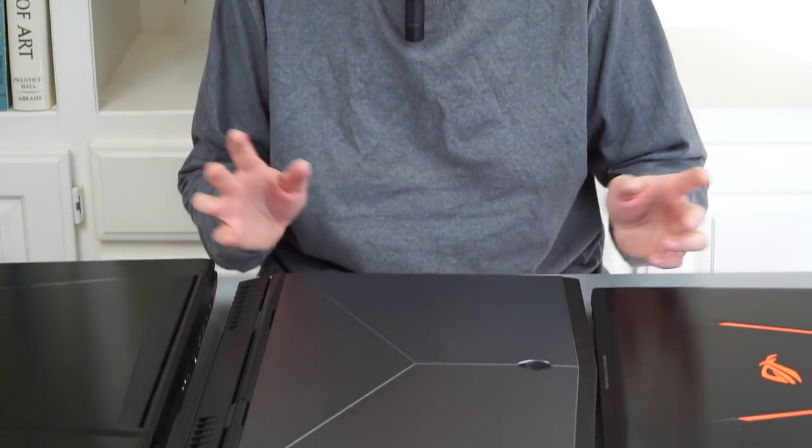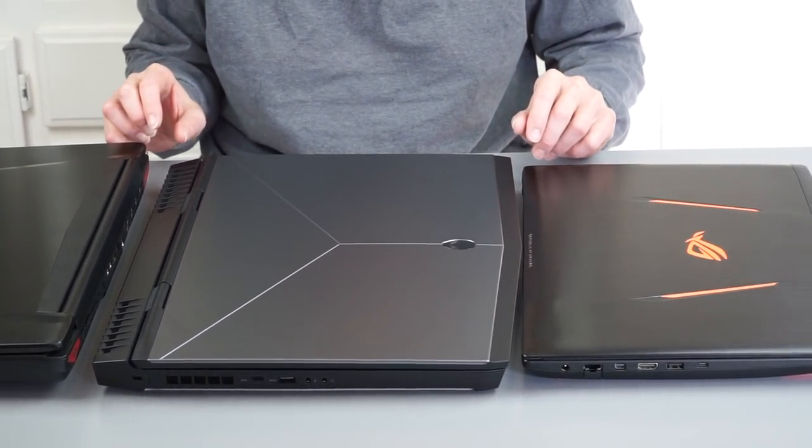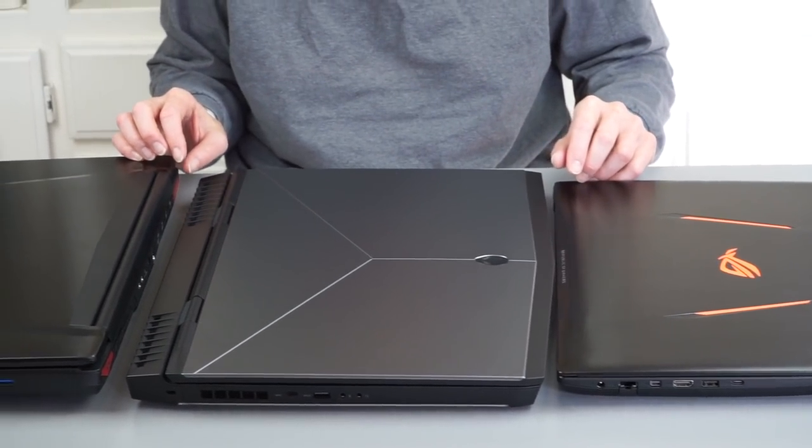This is Lisa from Mobile Tech Review, and this is Gaming Laptops Holiday 2016 Edition, December 2016. We're going to cover 15-inch, 17-inch, and 13-inch — all sizes, various kinds, and different budget ranges. This isn't just for those who want to spend an insane amount of money, but we'll also talk about one or two that, if you got the money, are insanely priced but you get a lot for your money.